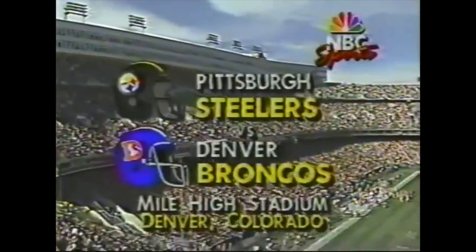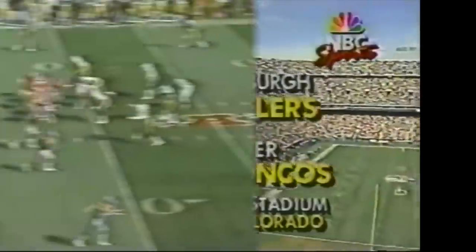Today it's the Pittsburgh Steelers versus the Denver Broncos. Second and ten now for Elway. They try to set up the screen to wide, but it never develops. Good coverage out there by Greg Lloyd.